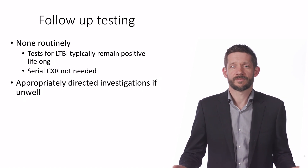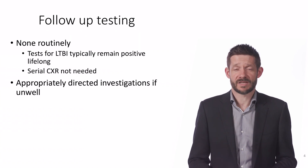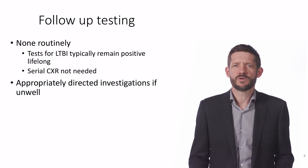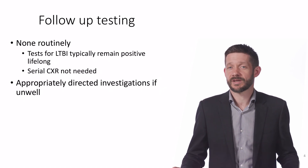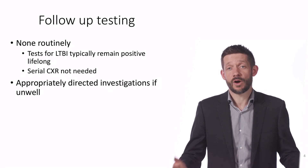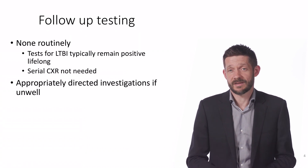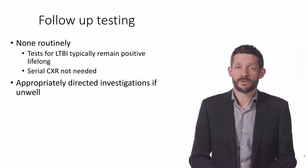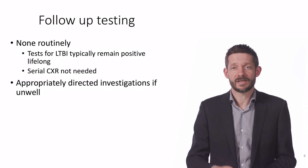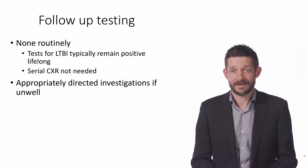Bringing it all together, I say something like this: congratulations, it's not easy to take tablets for six months, but you've done a great job. That's been a really worthwhile effort, and you've greatly reduced your risk of ever getting sick with TB in the future. I can't say that there's no risk of getting sick with TB, because nothing is perfect and it's possible to be infected again. However, the risk of that happening is very low — so low that you don't need any more tests or follow-up for this, and you will never need to have treatment for latent TB again.